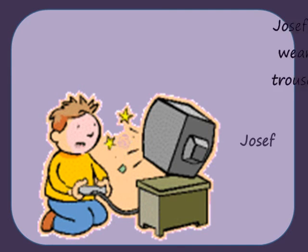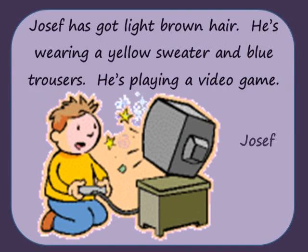Joseph has got light brown hair. He's wearing a yellow sweater and blue trousers. He's playing a video game.